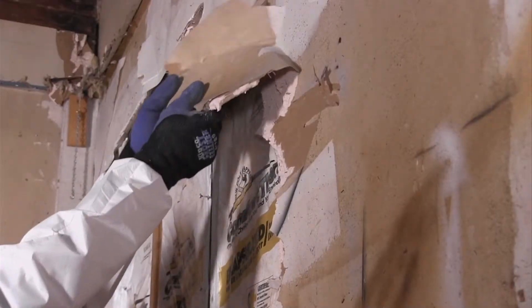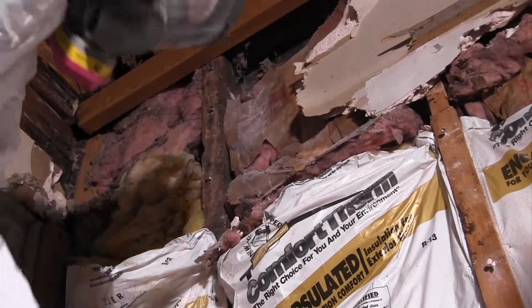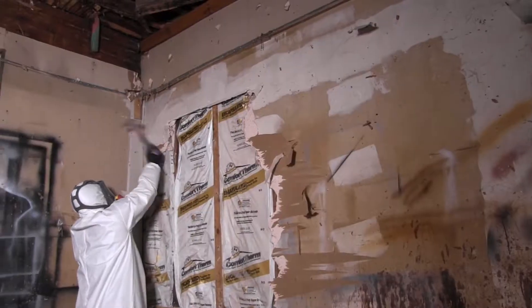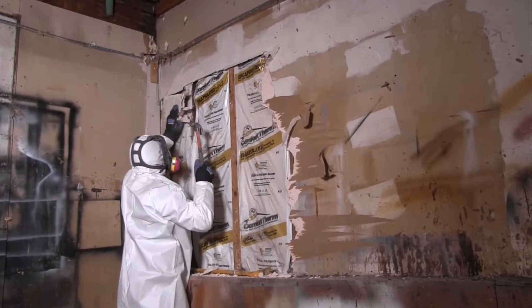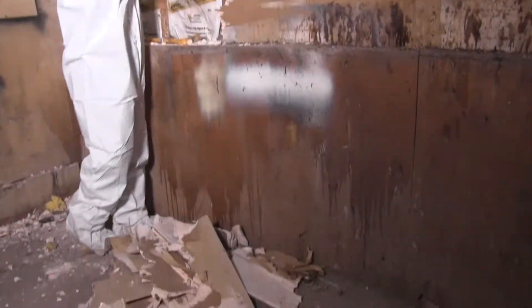Our technician is currently taking down the drywall in the back portion of the building, and as you can see, it's exposed some of the insulation and vapor barrier that's underneath there. That will have to come out eventually because of the odor that would be trapped in there if we were to just wallboard over that.